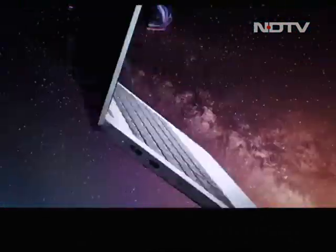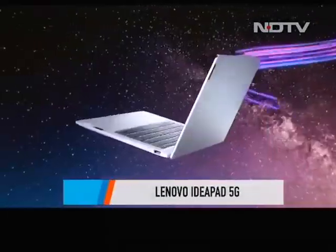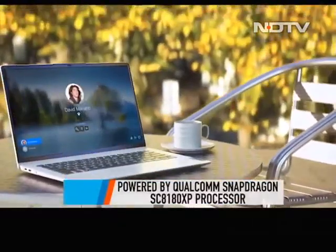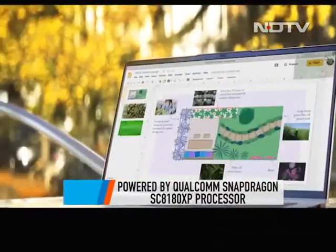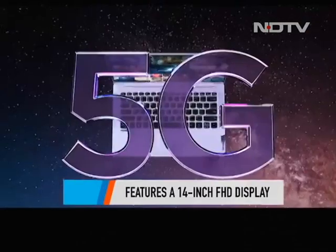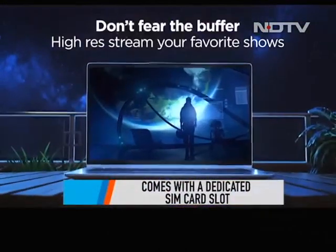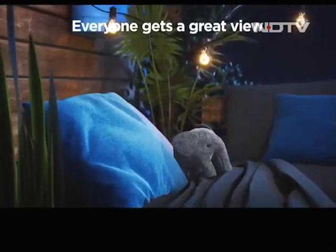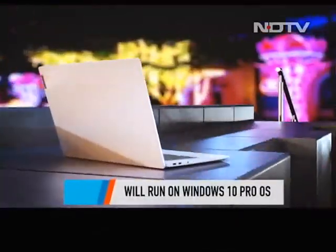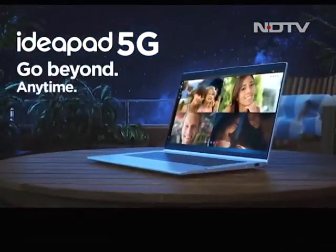Lenovo came up strong at CES by introducing its 5G-enabled laptop lineup. The latest IdeaPad 5G is powered by a Qualcomm Snapdragon SC8180 XP processor. The ultra-thin laptop features a 14-inch FHD display with a resolution of 1920 by 1080 pixels. With a dedicated SIM card slot, it stays connected without needing Wi-Fi or an Ethernet cable. Running on Windows 10 Pro, it offers 512GB of onboard storage and 8GB of LPDDR4X RAM.